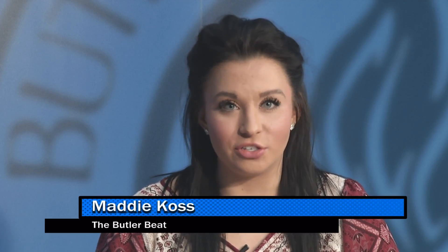Well, thank you Jordan for being here today, and thank you Bulldog fans for watching today's Butler Beat. I'm Maddie Koss — have a great day and go dogs!